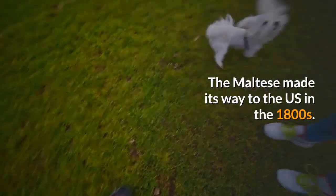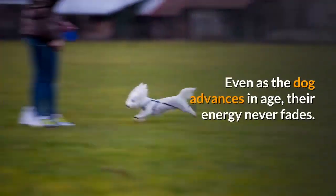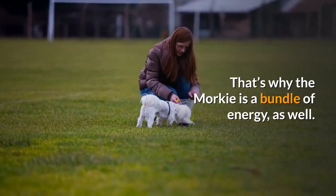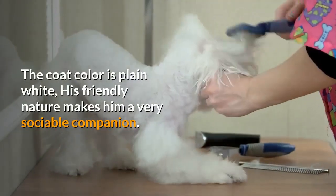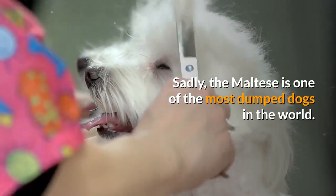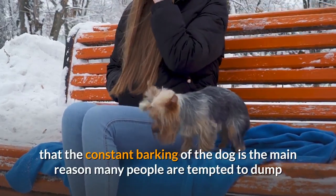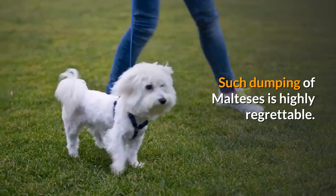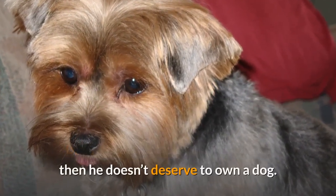The Maltese made its way to the US in the 1800s. Maltese dogs are very active and playful, and even as the dog advances in age, their energy never fades — which is why the Morky is also a bundle of energy. The Maltese dog's coat is long and smooth, plain white in color, and his friendly nature makes him a very sociable companion. Sadly, the Maltese is one of the most dumped dogs in the world; a recent research study in Australia found that constant barking is the main reason many people abandon their dogs. Dogs communicate by barking, and if anyone doesn't stand barking, then they don't deserve to own a dog.